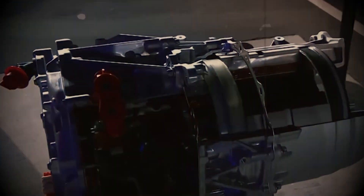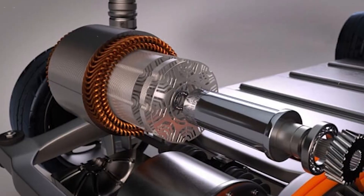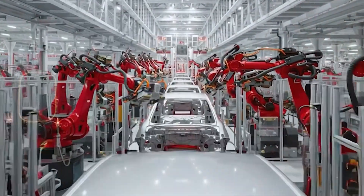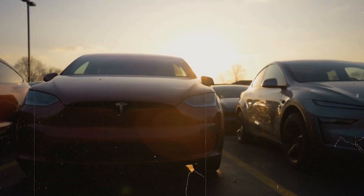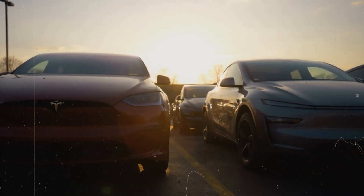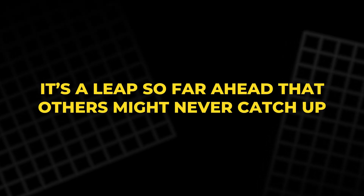This isn't just another electric motor. It's a declaration of war — a challenge thrown straight into the face of every automaker on Earth. Elon Musk has done it again. But this time, it's different. What he revealed is not another step in electric innovation. It's a leap so far ahead that others might never catch up.